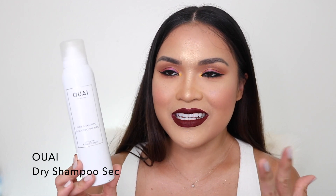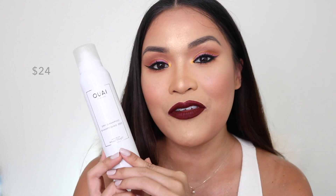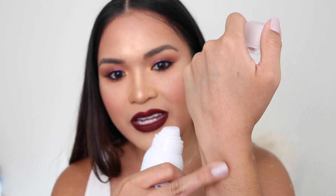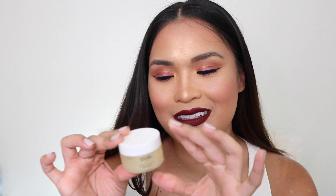Next is another product from Ouai. I get a lot of Ouai products because I'm a professional makeup artist and get a professional discount. If I don't wash my hair, I use this dry shampoo from Ouai — it's magical. It's not powdery like other dry shampoos, it's clear and won't make your hair white. I really love this one; Jen Atkin did a really good job with it.